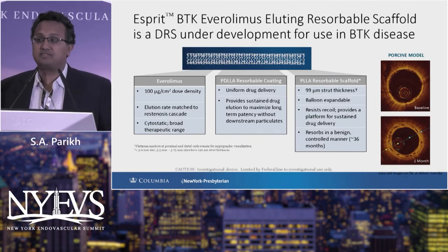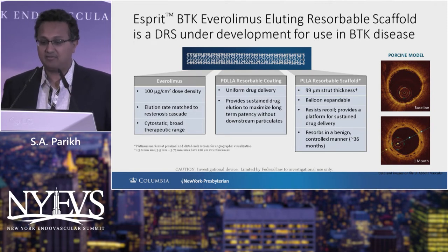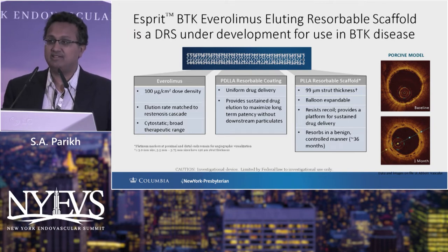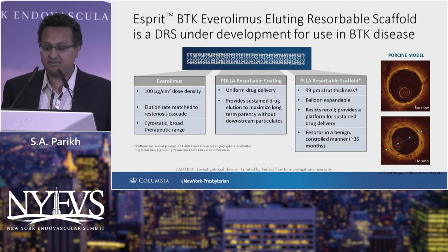Abbott has refined their first-generation BVS — this is now the ESPRI BTK avarolimus-eluting resorbable scaffold. It has 100 micrograms per square centimeter dose density of avarolimus with uniform drug delivery characteristics, very analogous to the Xience coronary drug-eluting stent. Importantly, the strut thickness has been reduced from 150 microns to 99 microns, consistent with contemporary coronary drug-eluting stents.